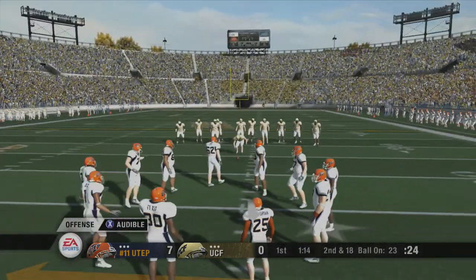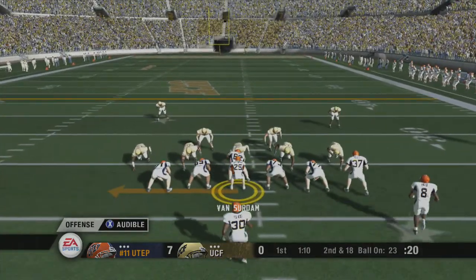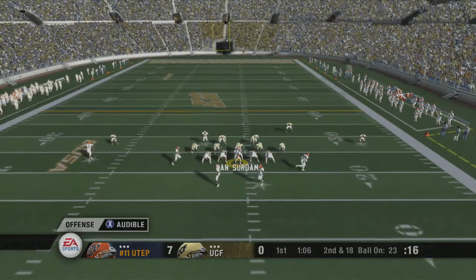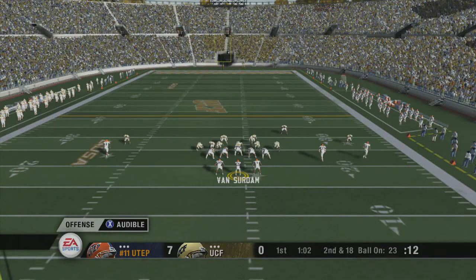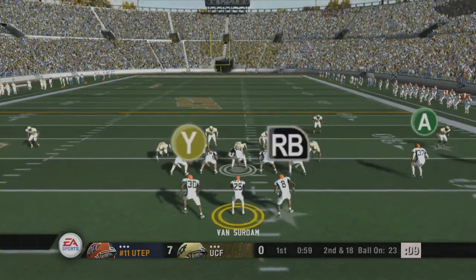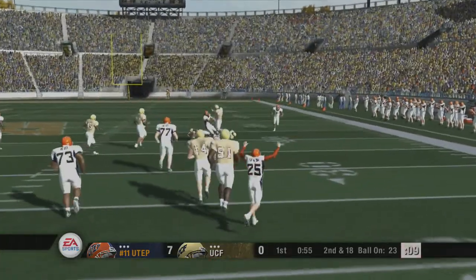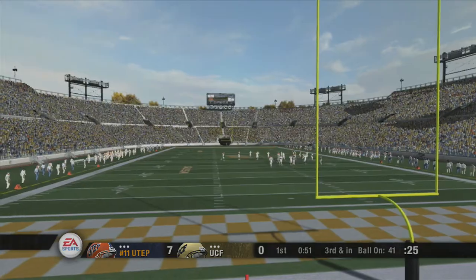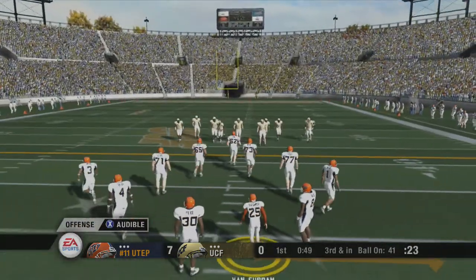From their own 23-yard line. Second down, UTEP up seven points. Number 25 is under center. Texas El Paso changing their play. He scrambles and rifles it right — nice pickup as they connect on the pass play. They look to be in sync right now. They're both reading the defense properly, and the result is a nice gain.